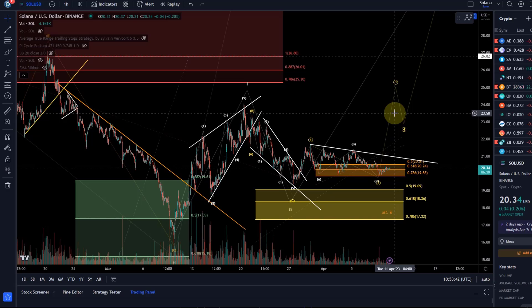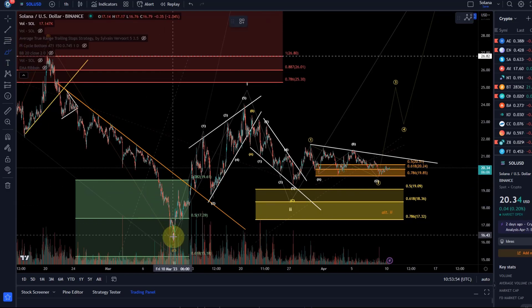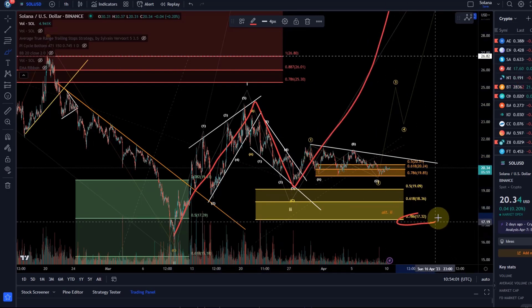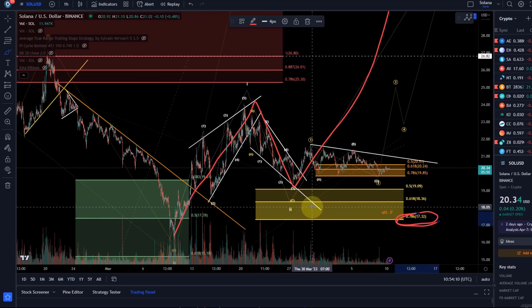So the 78.6 Fib level is very important. As you can see on the chart, we've got two different 78.6 Fib levels: one at 19.85 and one at 17.32. That simply relates to the wave degrees. We have one large 1-2 setup, which is a bullish setup that could result in a third wave rally. This is the yellow one. Below the 78.6 Fib at 17.32, this larger setup will probably be invalidated — it will reduce massively in likelihood of working out.